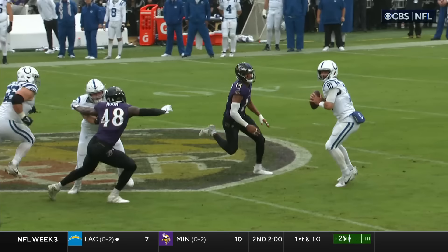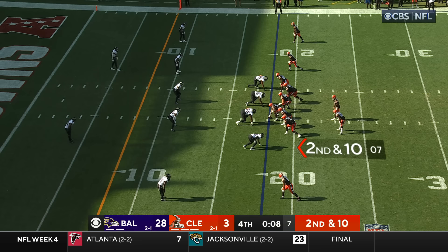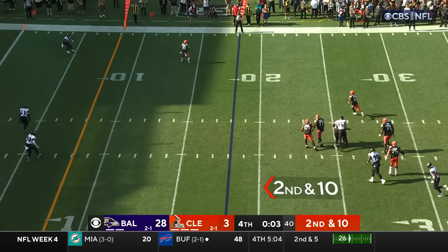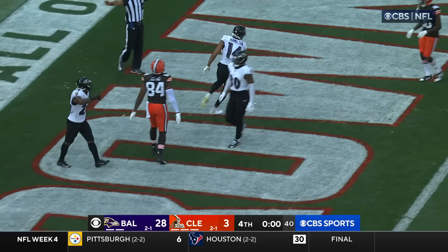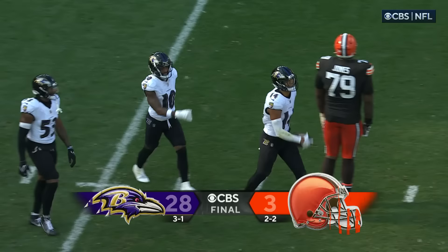You never know when you're going to make the critical play. Thompson Robinson drifting back, stepping up, on the move — time has expired — he fires. Intercepted! Kyle Hamilton. And that's going to end it. An outstanding bounce-back performance by the Baltimore Ravens as they come into Cleveland and defeat the Browns 28 to 3 to move to 3 and 1 on the season.